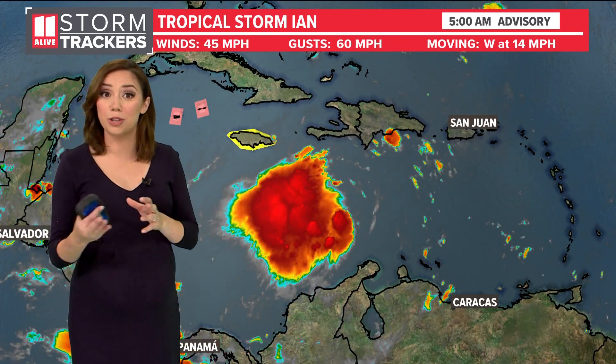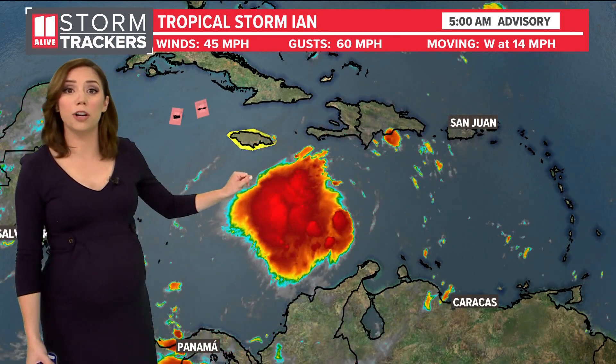They've got seven missions for the hurricane hunters scheduled to fly into Ian today. Right now winds are up to 45 miles per hour, so it's strengthened a little bit overnight, with gusts to 60. There's a tropical storm watch out for Jamaica.